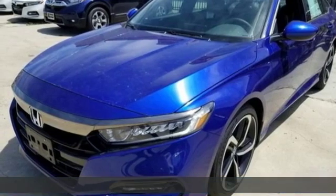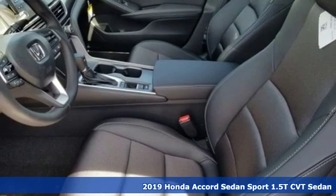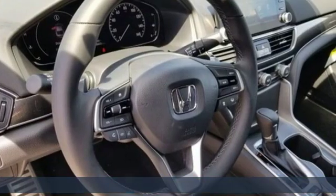Here's a new 2019 Honda Accord sedan. Honda made no compromises with this luxurious and practical Accord. It comes with all the amenities you need.